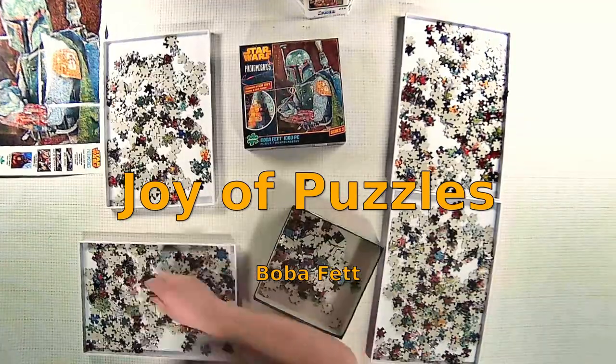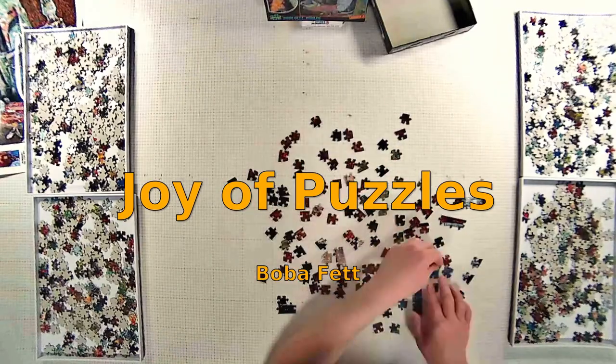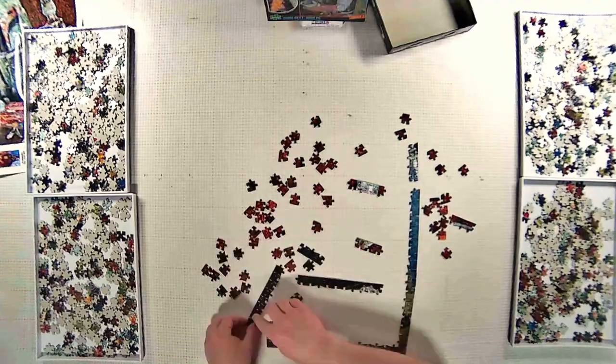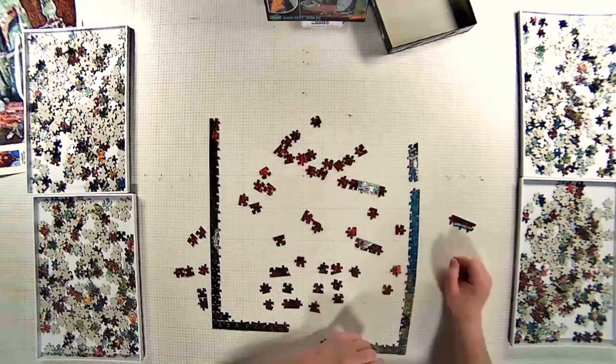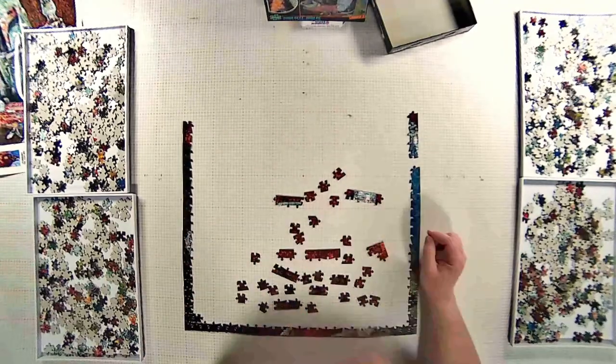Hey everyone, welcome to another episode of Joy of Puzzles. I have for you today a puzzle titled Boba Fett. It's been a couple weeks since I put a puzzle video up, and it's been because of this puzzle — this monstrosity.